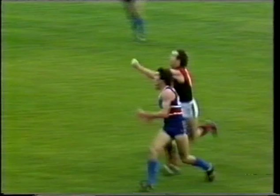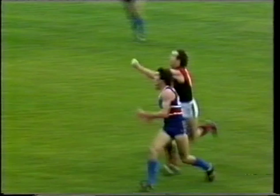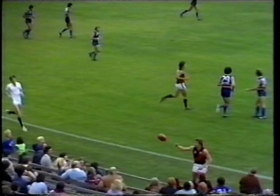Short pass to half forward — Neil Cordy — and a good spoil by Neil Danaher, the ball out of play. Absolutely brilliant by Neil Danaher that time.